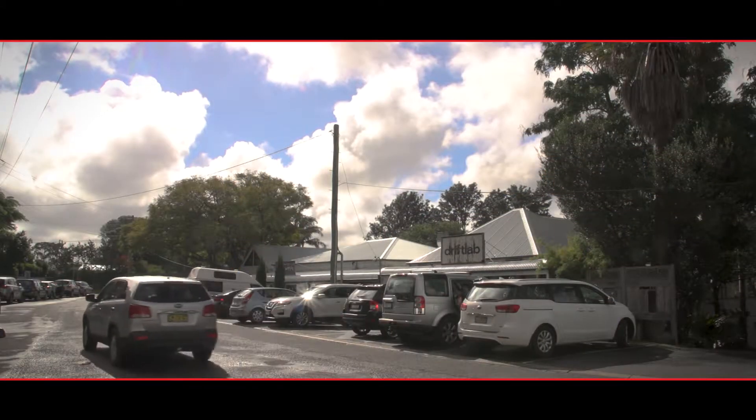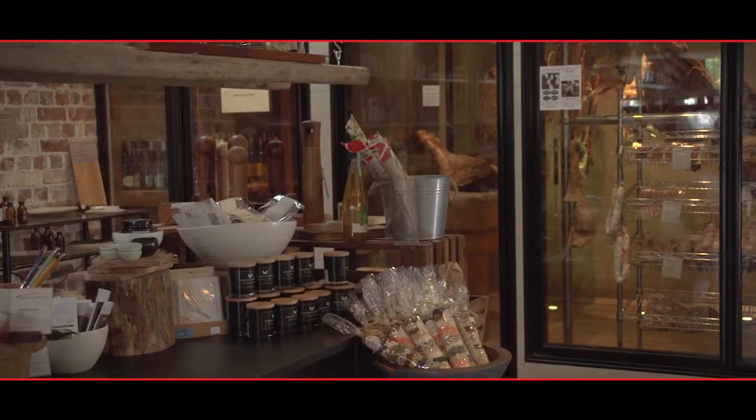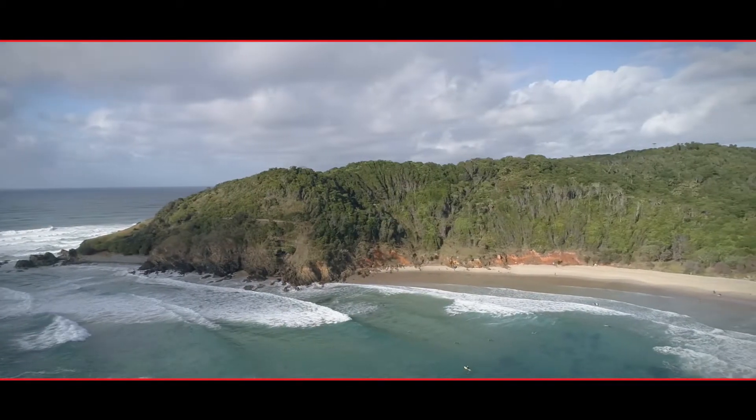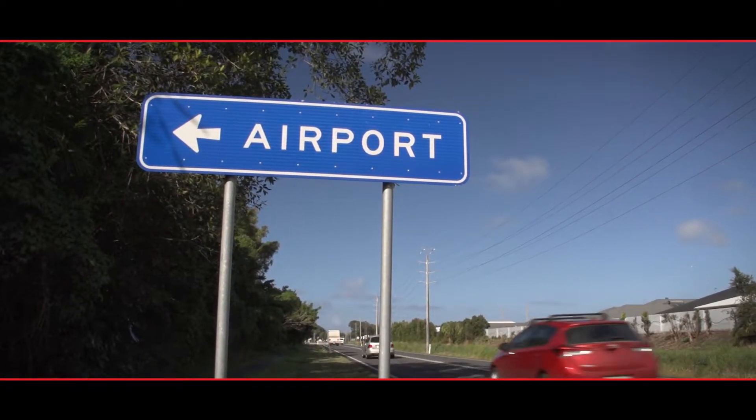The village of Newrybar is just down the road, where the famed Harvest Restaurant and Deli take pride of place. It's seven minutes to Bangalow, Brogan Head and the beach are only 12 minutes away, and Ballina Airport is about 15 minutes.